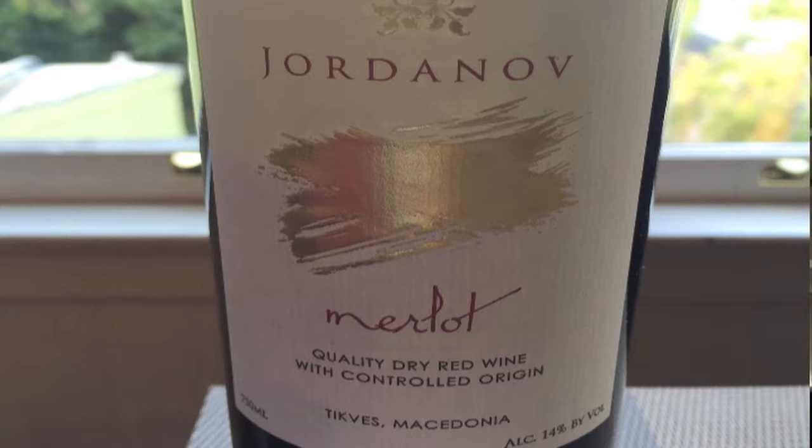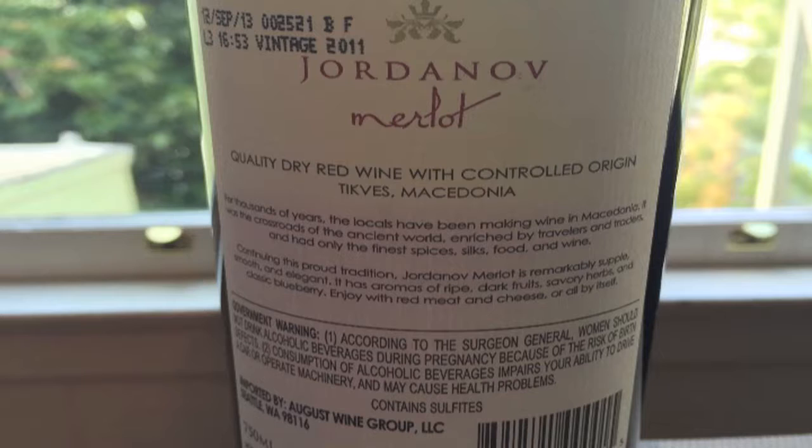Back to the label inspection here. It says on the back: for thousands of years, the locals have been making wine in Macedonia. It was a crossroads for the ancient world, enriched by travelers and traders alike. This is really giving homage to what I've been describing as a very long lineage wine producer.